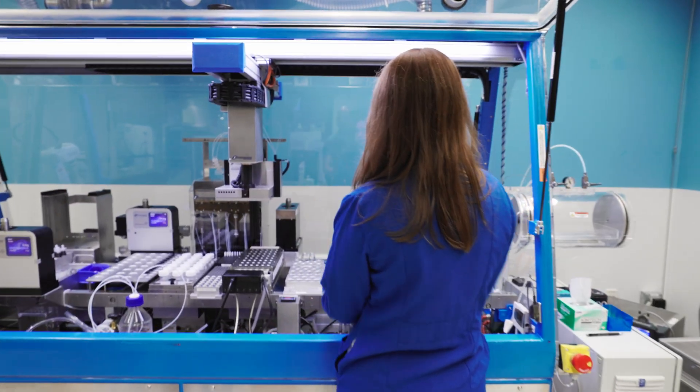The Automated Chemistry Synthesis Facility at UCSB is equipped with state-of-the-art technology and infrastructure designed to support the rapid development and optimization of new polymer-based materials.